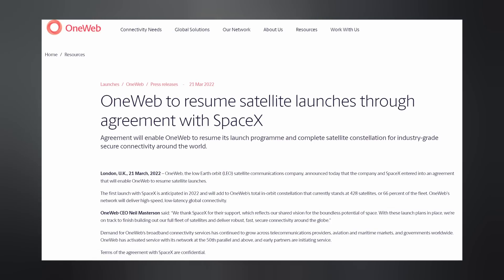Yesterday, OneWeb — who's in competition with Starlink — announced they came to an agreement with SpaceX to launch at least some of their remaining 222 or so constellation satellites aboard Falcon 9 rockets. The reason for this: OneWeb was launching their satellites on Russian Soyuz rockets, but then the Russia-Ukraine war started, sanctions were applied, and Russia can no longer launch the OneWeb satellites. So OneWeb is stuck launching on Falcon 9, which should be cheaper anyway.